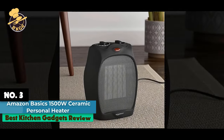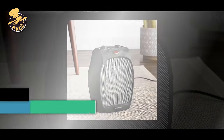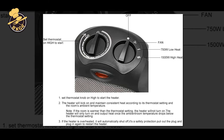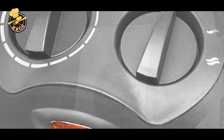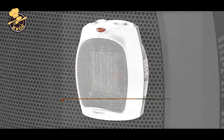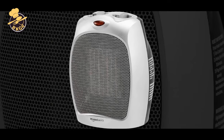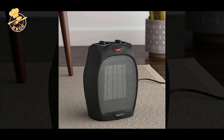Number 3: Amazon Basics 1500W Ceramic Personal Heater with Adjustable Thermostat. Keep your home cozy and comfortable this winter with the Amazon Basics 1500W Ceramic Personal Space Heater. This 1500W heater features three output options — low, high, and fan only — for a variety of heating needs. With its 1500W high setting, this personal heater provides up to 21,000 BTU heating power and heats up to 225 square feet.